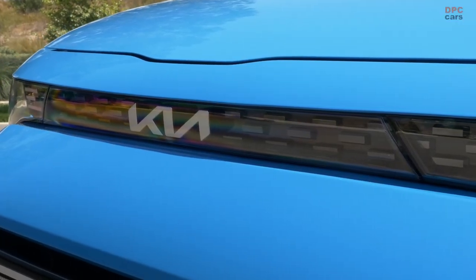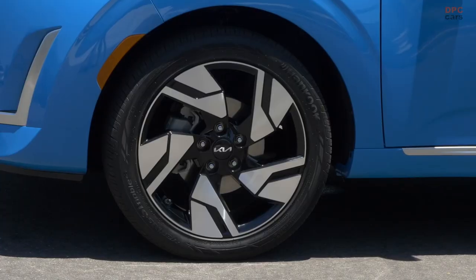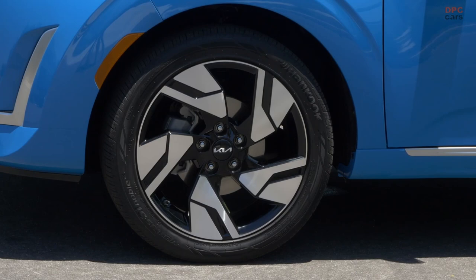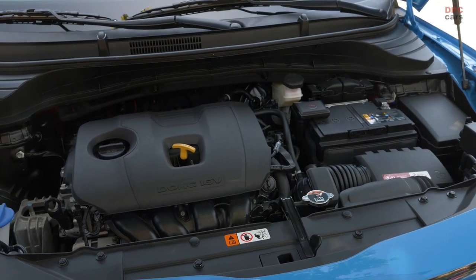The lineup of trims carries forward without alterations from the previous year. This implies that the Soul S model occupies a slot above the entry-level edition, tagged with a price of $23,815.